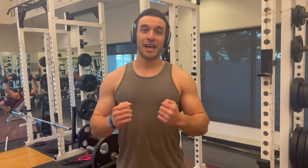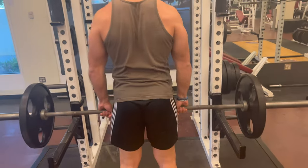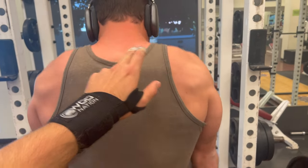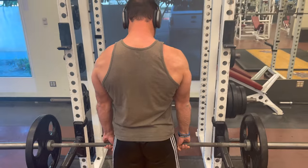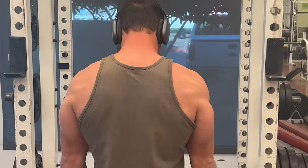So Dr. Brandon recommended that I work out some traps to get my traps to be as big as his. The traps are the most superficial muscle on the upper back and cover the shoulders and neck. So let's get into it. The amazing Dr. Brandon told me that I should work out my sternocleidomastoid. The sternocleidomastoid is the largest muscle in the neck and is responsible for turning the head and extending the neck.